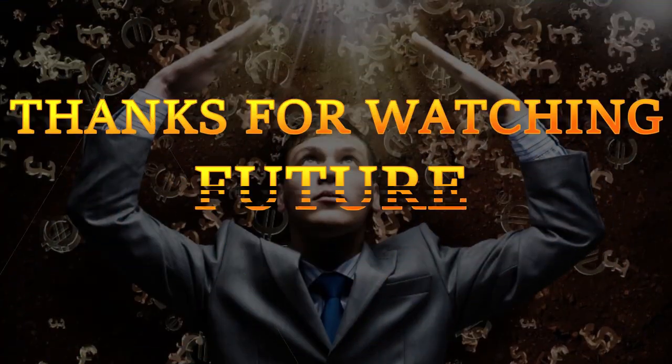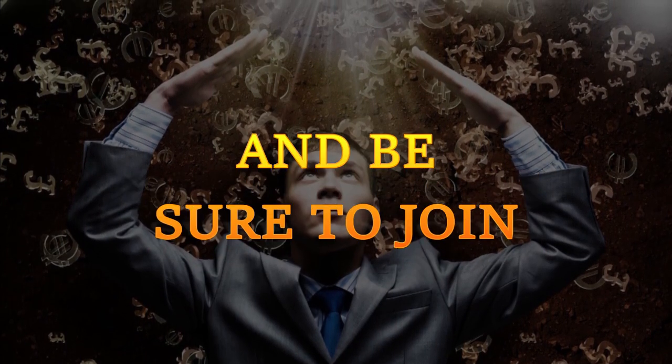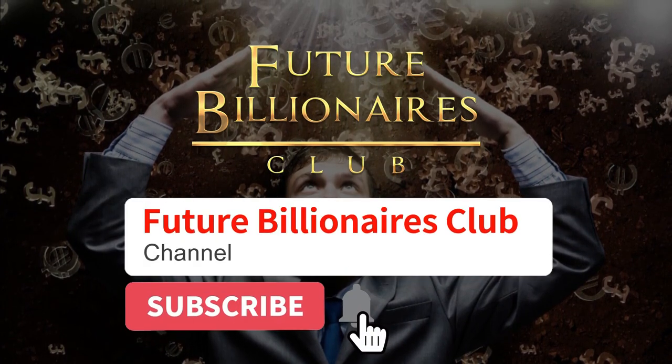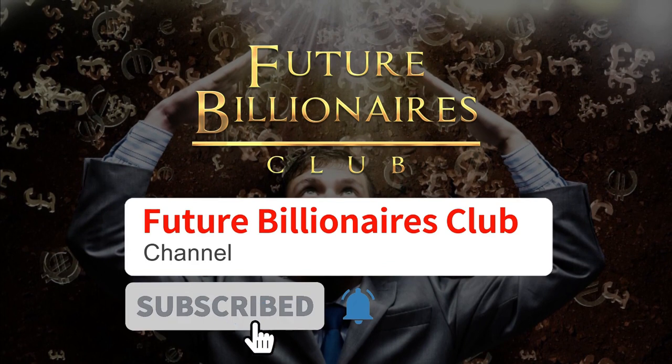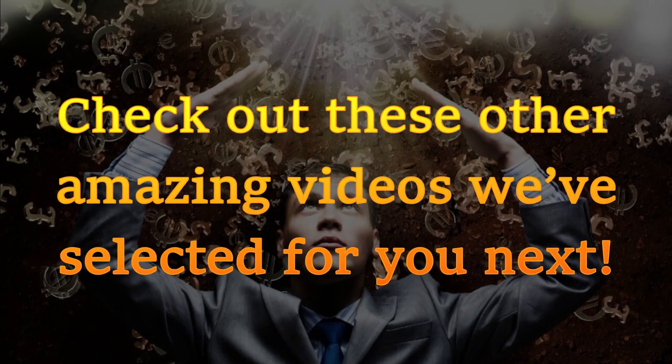Thanks for watching, future billionaire. Enjoyed what you saw? Deposit a like and be sure to join the future billionaires club by hitting subscribe and ringing the notification bell to keep up to date with our entertaining uploads. And check out these other amazing videos we've selected for you next.